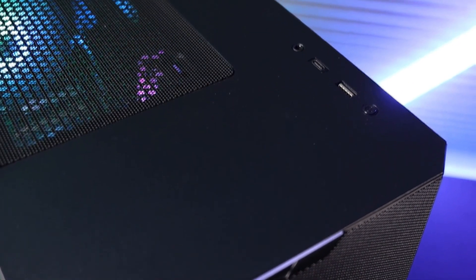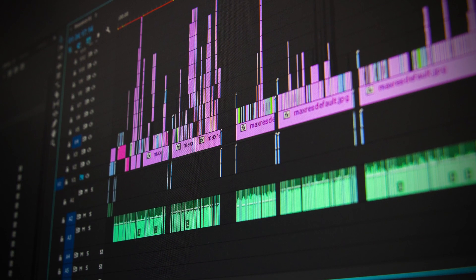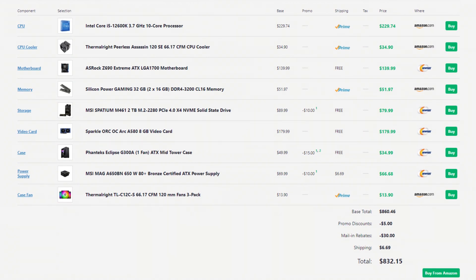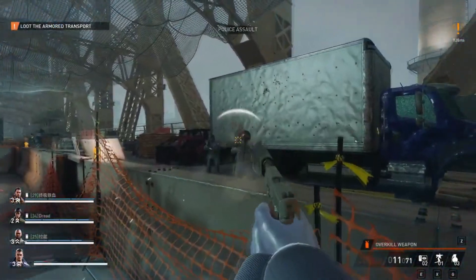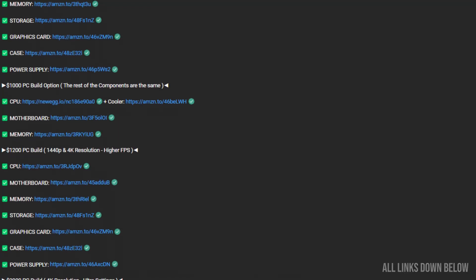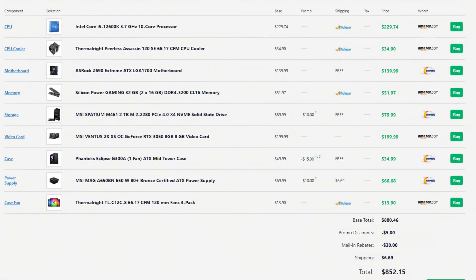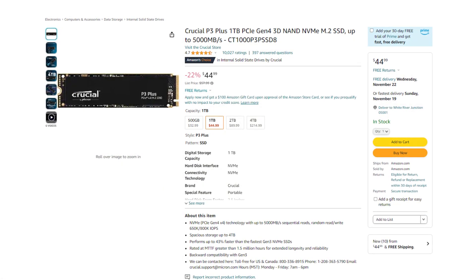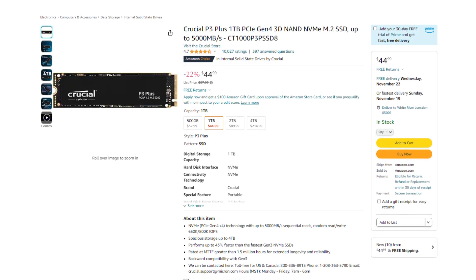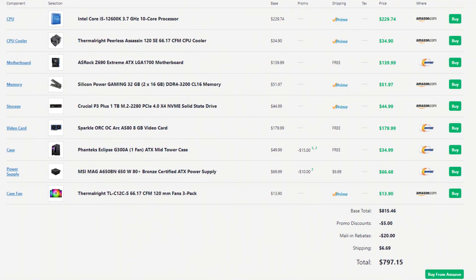To recap, this PC is going to be amazing for content creation, especially if you want to upload 1080p videos to YouTube — that's the most ideal situation, but it also works with higher resolutions with no problem. The total price with the Intel Arc A580 is $830 at the time of recording. If you go with the RTX 3050, the price is $850. If you want to keep the price down to around $800, I recommend downgrading the storage to a Gen 4 SSD in the Crucial P3 kit, which brings the price down to about $800. You can always upgrade the storage down the line if you need more.